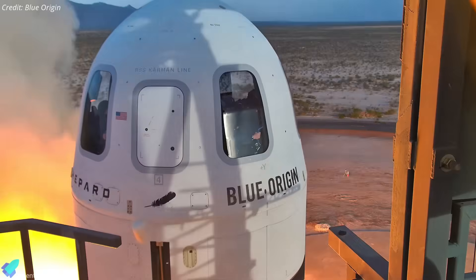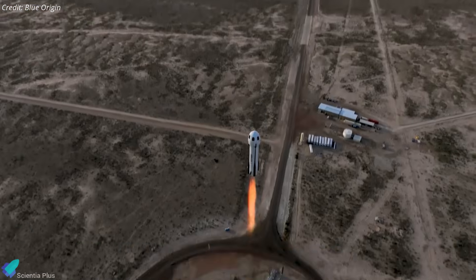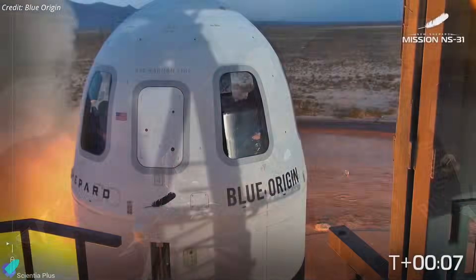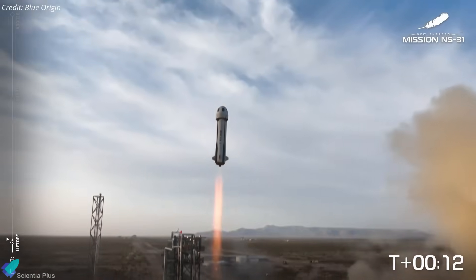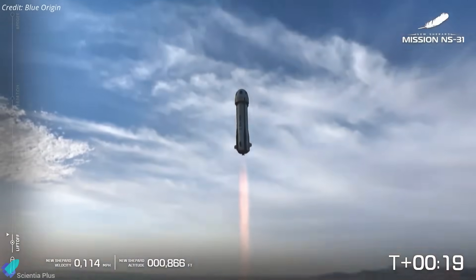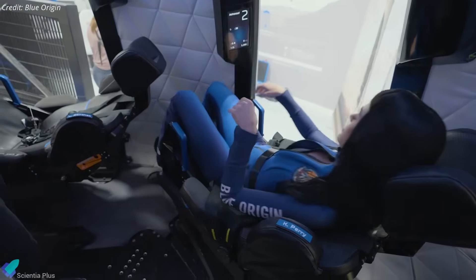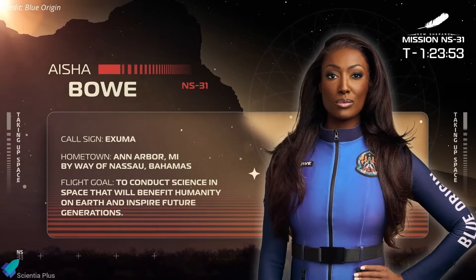Blue Origin achieved a historic milestone on April 14 with the successful launch of its NS-31 mission, the company's 11th human spaceflight and the first to carry an all-women crew. The launch took place at Launch Site-1 in the West Texas desert, where the New Shepard rocket lifted off on a suborbital journey beyond the Kármán line — the internationally accepted boundary of space located 100 kilometers above sea level. Among the six crew members was Ayesha Bowe, a former NASA rocket scientist and STEM advocate.